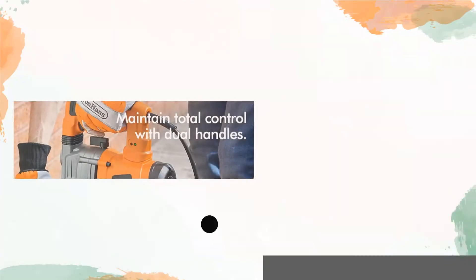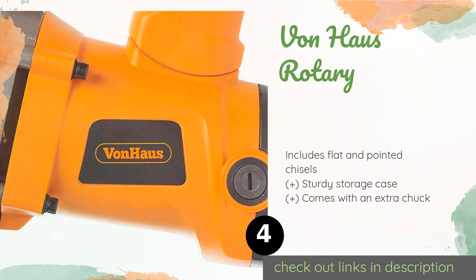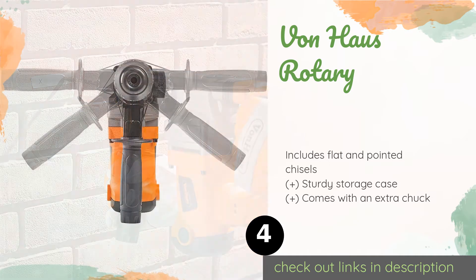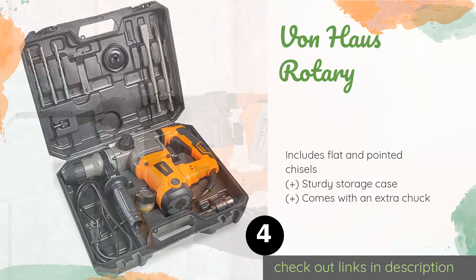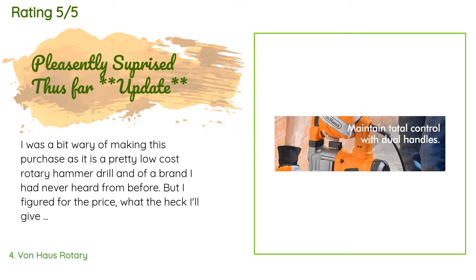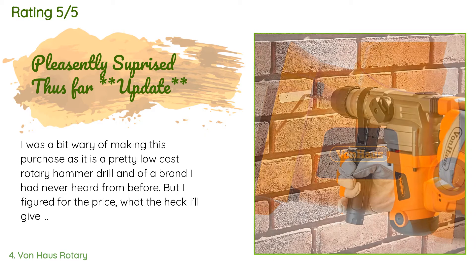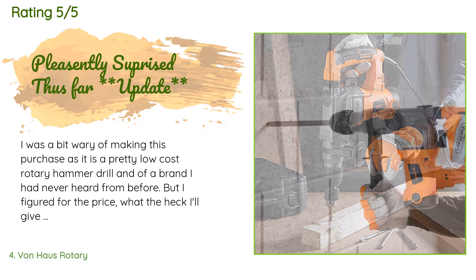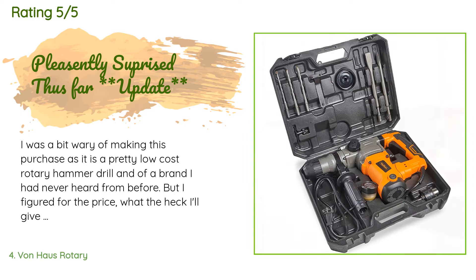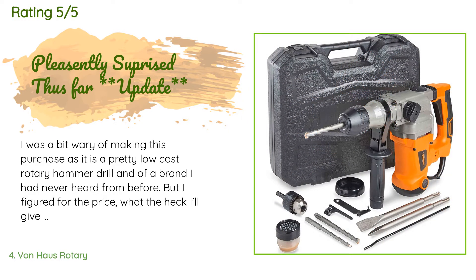Number four is the VonHaus Rotary. Capable of delivering robust impact energy, the VonHaus Rotary functions efficiently through heavy-duty projects with wood, steel, and even concrete. Its grip is textured for added comfort and can be turned 360 degrees to get the job done at any angle. The price is approximately $100, with 304 customer reviews averaging 4.5 stars. A customer said: 'I was a bit wary of making this purchase as it is a pretty low cost rotary hammer drill from a brand I had never heard of, but I figured for the price, what the heck. I was needing to move some pier posts on a redesigned deck, and the new design required several old concrete piers to be removed. I used this product to chip away at the very old concrete and remove these.'